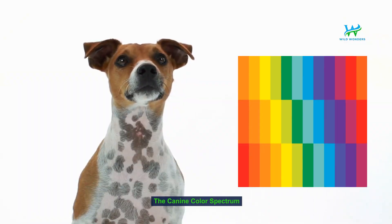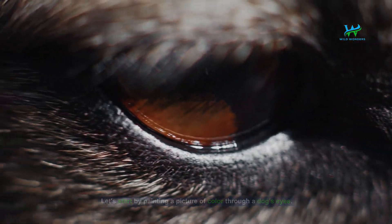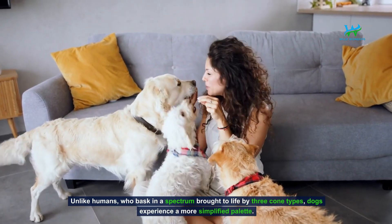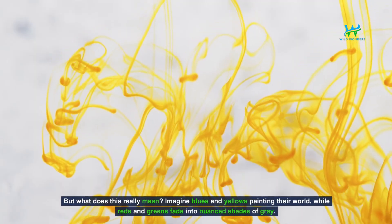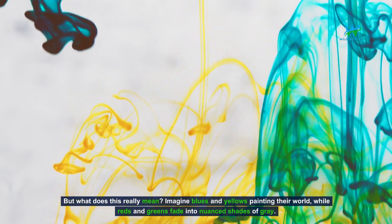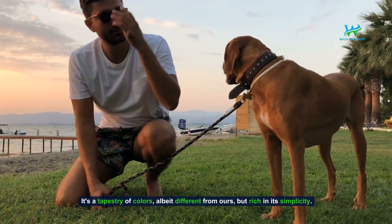The canine color spectrum. Let's start by painting a picture of color through a dog's eyes. Unlike humans who bask in a spectrum brought to life by three cone types, dogs experience a more simplified palette. But what does this really mean? Imagine blues and yellows painting their world, while reds and greens fade into nuanced shades of gray. It's a tapestry of colors, albeit different from ours, but rich in its simplicity.